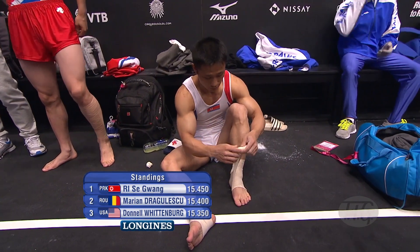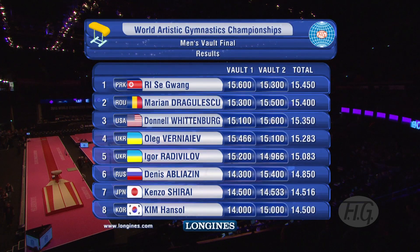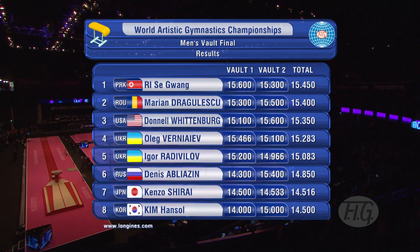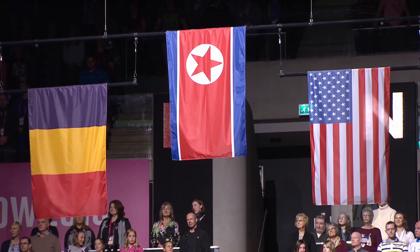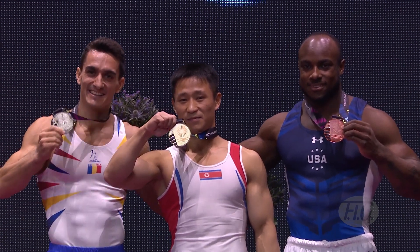Confirmation. The reigning champion remains the champion here from Korea, Ri Se Gwang, in first place — with a well-deserved gold medal. In second place, Marian Dragulescu, the man with the vault that everyone loved tonight, and in third place Donnell Wittenberg. There you have the World Championships vault final medalists.